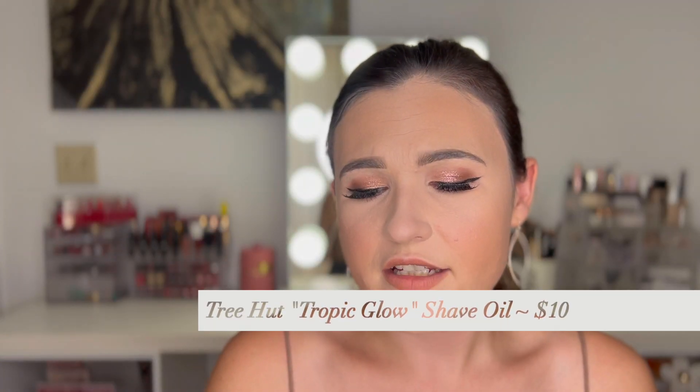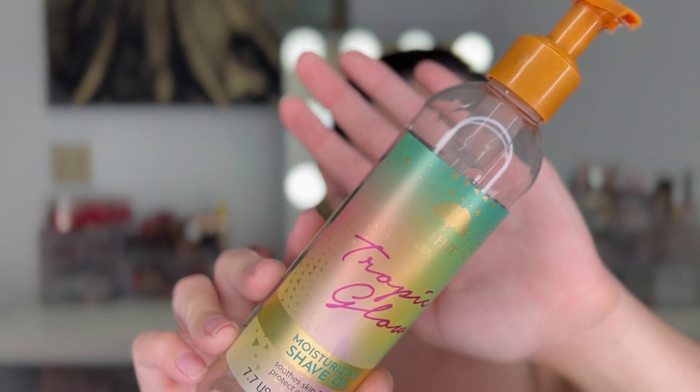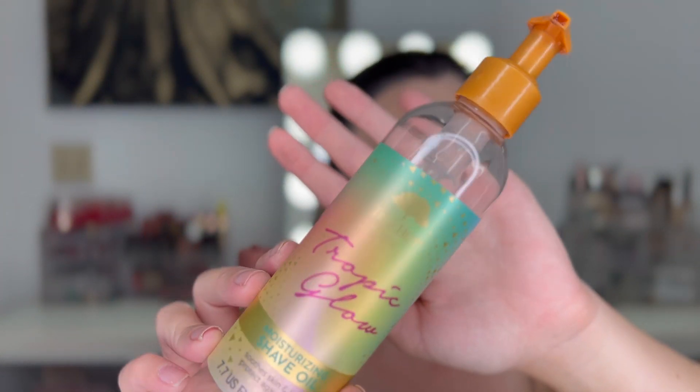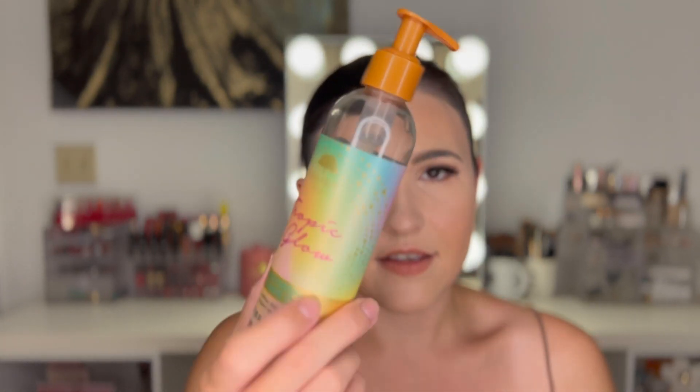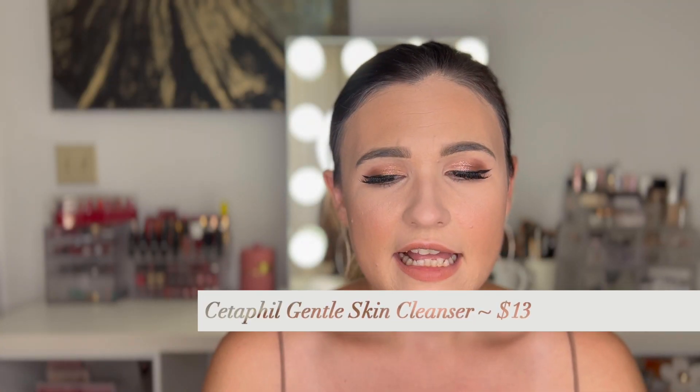We have the Tree Hut Tropic Glow Moisturizing Shave Oil — this is definitely one of my favorite scents. I recently tried their vanilla and liked it too, but this one smells very tropical, like a vacation or Hawaii — very coconutty. This stuff is awesome; I don't have to make contact with it with my hand, I just pump it on and shave like normal. I get a really close shave, my skin feels hydrated, and it doesn't gunk up my razor. I'm still waiting for them to make an unscented version.